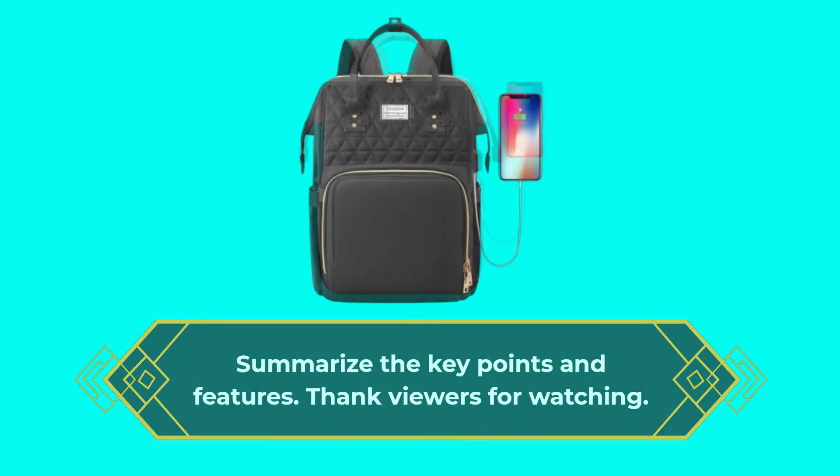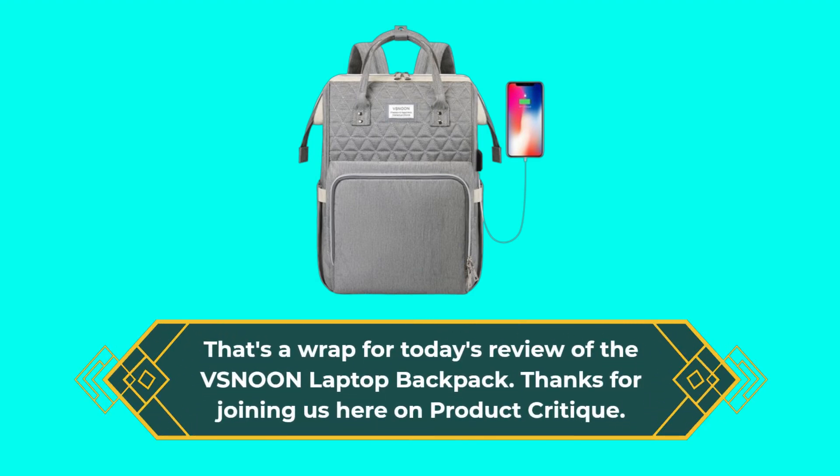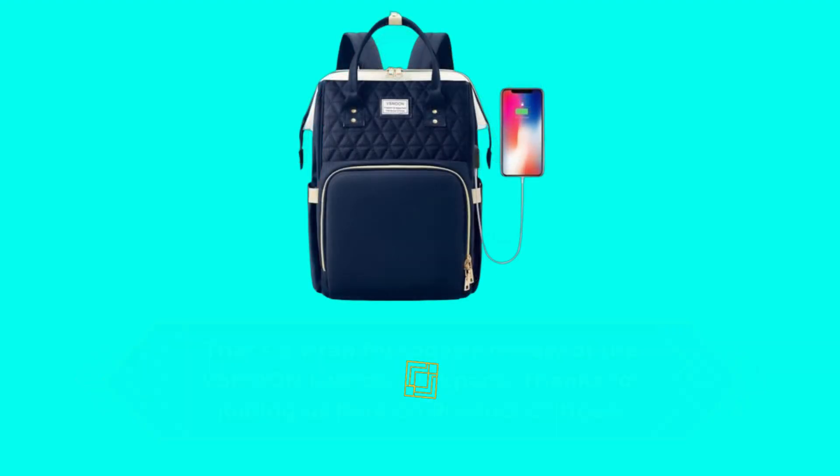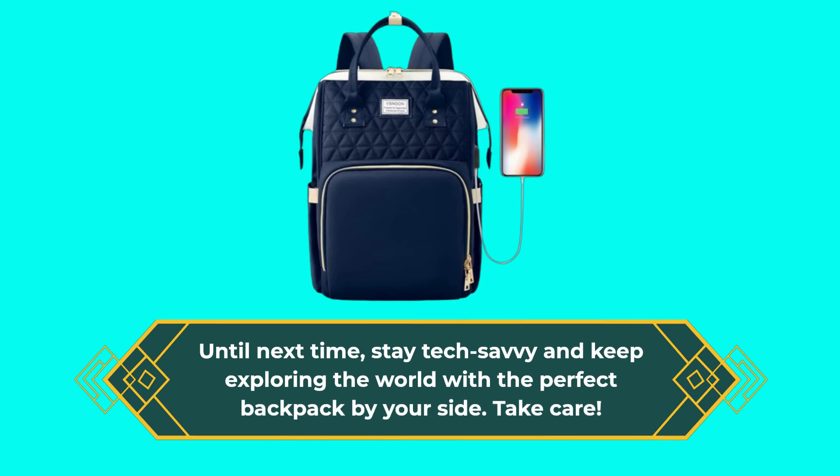That's a wrap for today's review of the VSN-00N laptop backpack. Thanks for joining us here on Product Critique. Until next time, stay tech-savvy and keep exploring the world with the perfect backpack by your side. Take care!